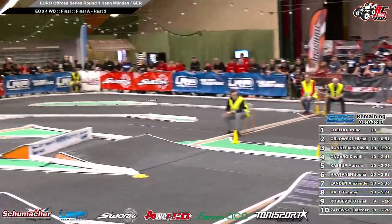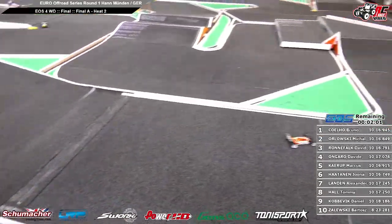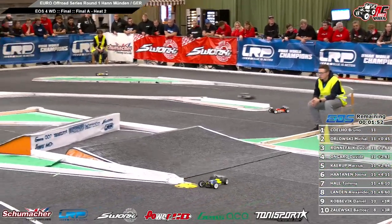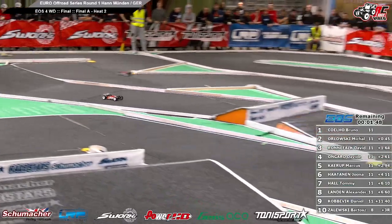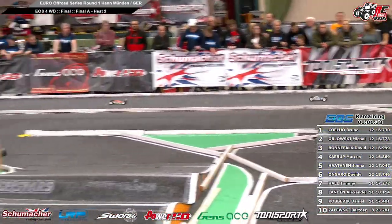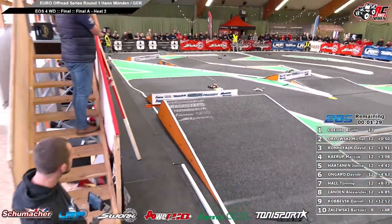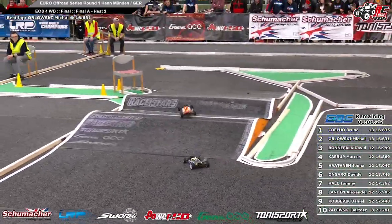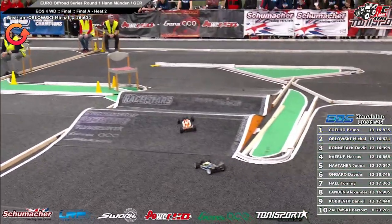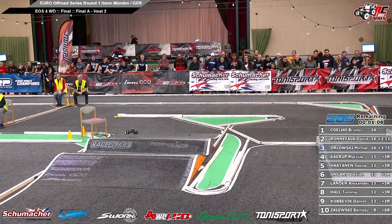Two minutes ten to go. Gap, point five by the last lap. Bruno sixty-nine laps, Michal sixty-eight — Michal a little bit quicker than Bruno. New gap, point four. One minute fifty to go. Hammer time in A-main number two. Coelho, Orlovski, and Ronnefalk. One minute thirty to go. New gap, point four. Bruno sixteen point seven, Michal Orlovski sixteen point seven, David sixteen point nine. First mistake from Orlovski — and now Ronnefalk moves into second place. One minute fifty to go.